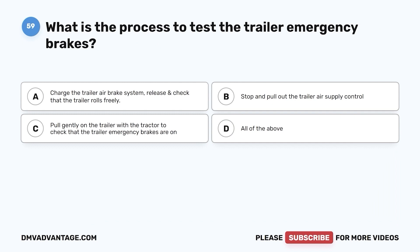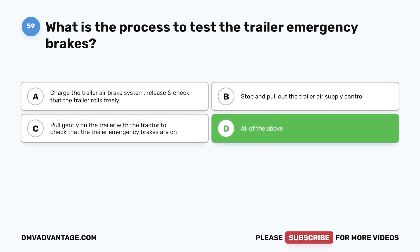Question 59. What is the process to test the trailer emergency brakes? a. Charge the trailer air brake system, release, and check that the trailer rolls freely. b. Stop and pull out the trailer air supply control. c. Pull gently on the trailer with the tractor to check that the trailer emergency brakes are on. d. All of the above. The correct answer is d. All of the above.